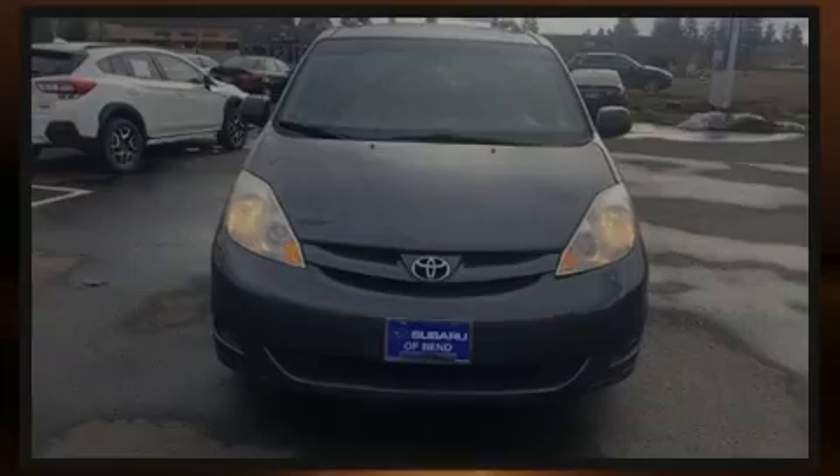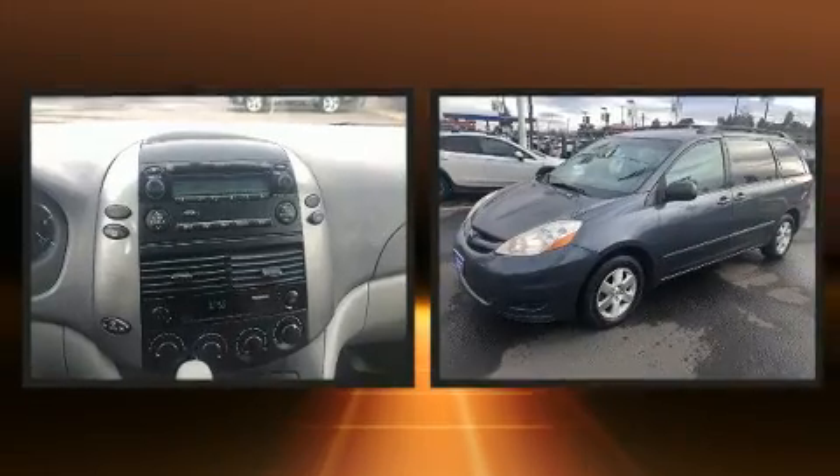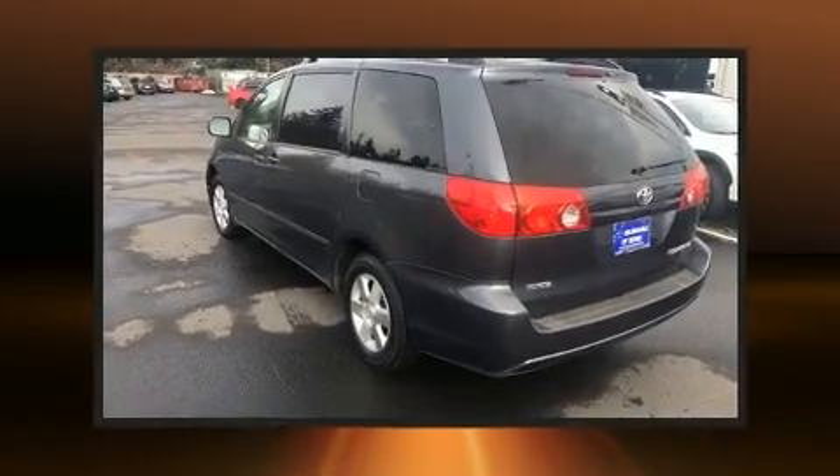Introducing the 2008 Toyota Sienna. A 3.5-liter V6 engine pairs with a sophisticated 5-speed automatic transmission, providing a smooth and predictable driving experience.